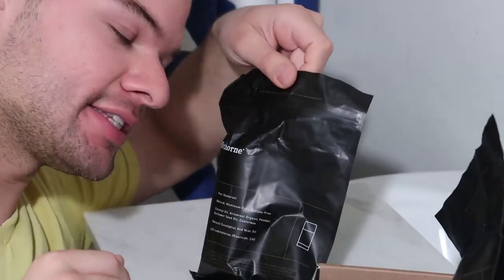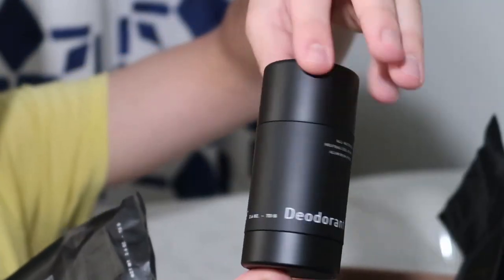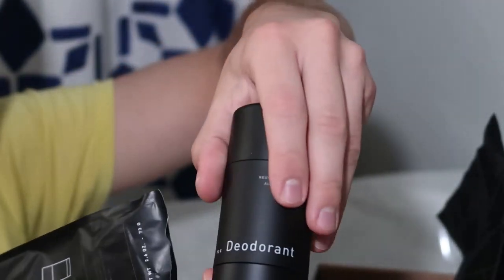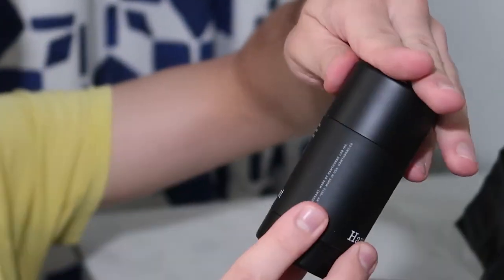First up we've got this deodorant. Can you see how beautiful? It's really nice — black matte soft-touch plastic packaging. I love the feel of this type of packaging. It looks really expensive and very minimal. Natural, aluminum free, sulfate free. Natural eucalyptus and mint oil is the fragrance. And this was formulated in Riverside, California — not far. I can trust something that's local.